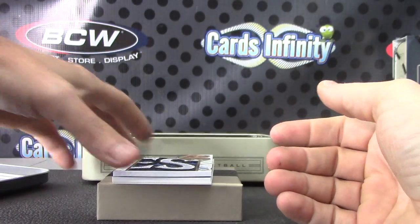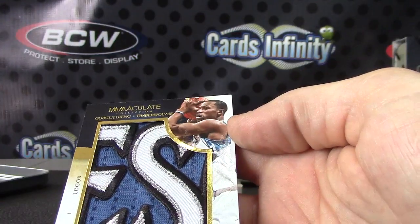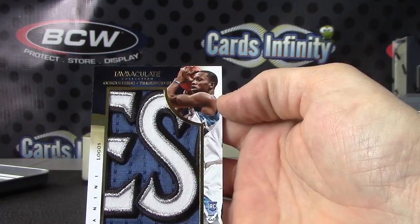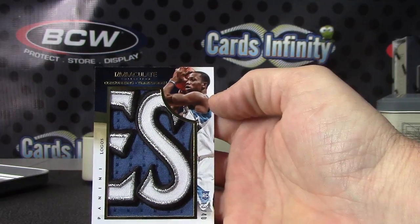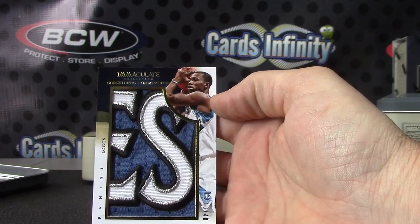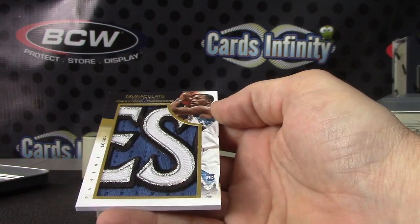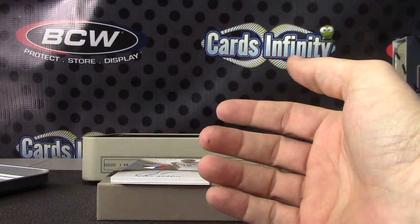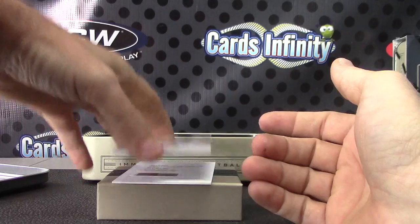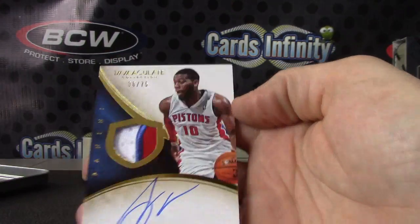Good looking chunk — this one is a jumbo logo patch. Nice patch — there you go, the 'ES' from the Wolves. Nice looking patch. Next we have Greg Monroe, number to 75, patch autograph.